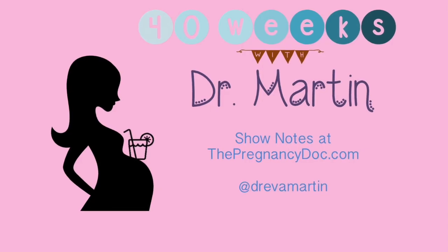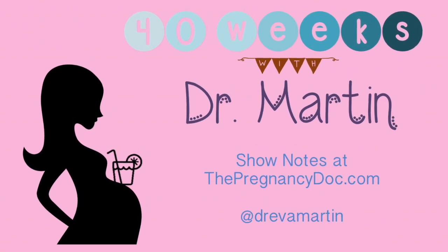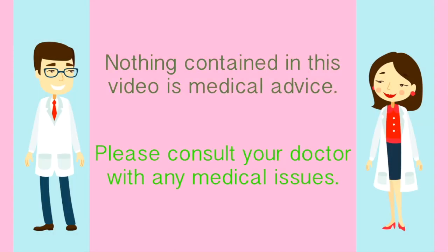If you have any comments or questions, please put them down below. Subscribe to the channel. You can find me online at thepregnancydoc.com and on Twitter at Dr. Eva Martin. I hope you have a fantastic sixth week of your pregnancy. You can find complete notes on my website, thepregnancydoc.com. Please note, nothing contained in this video is medical advice.